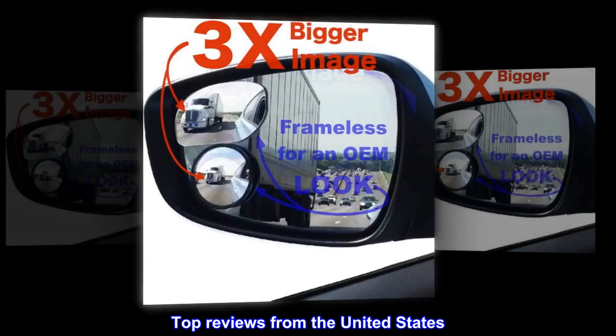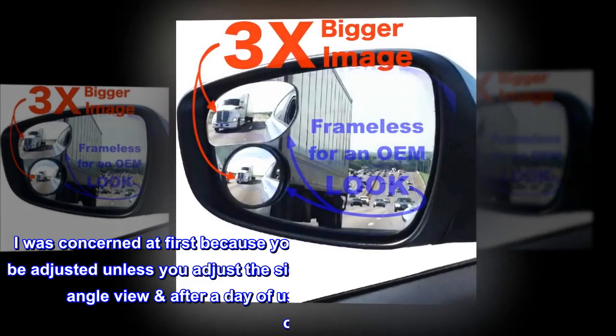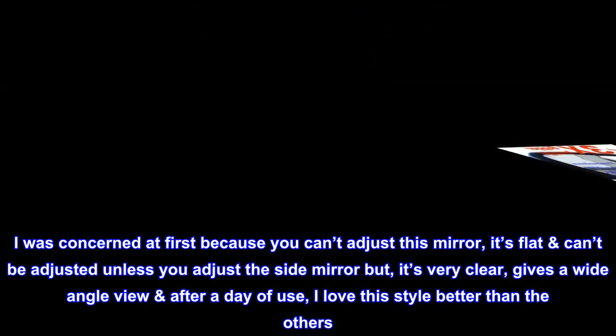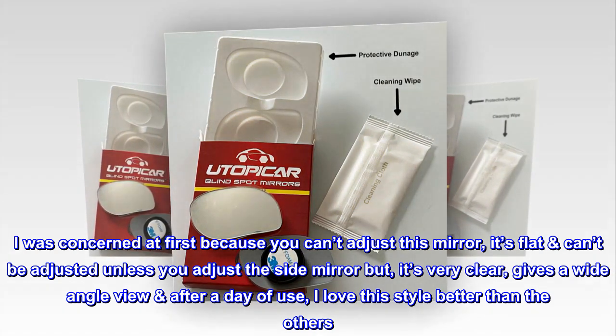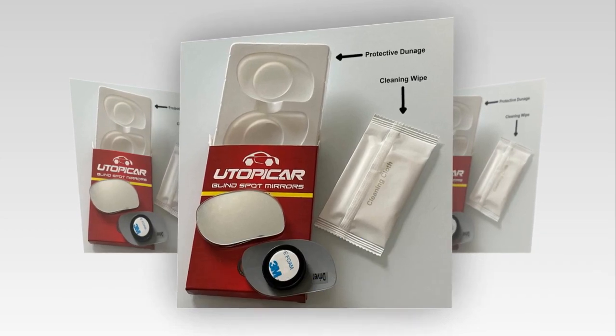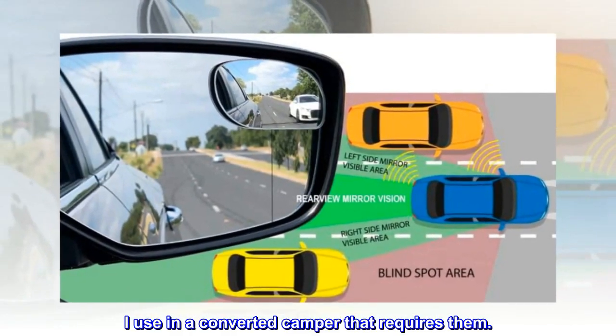Top reviews from the United States. 'I was concerned at first because you can't adjust this mirror — it's flat — but it's very clear and gives a wide angle view. After a day of use, I love this style better than the others. Great product. I use it in a converted camper that requires them.'